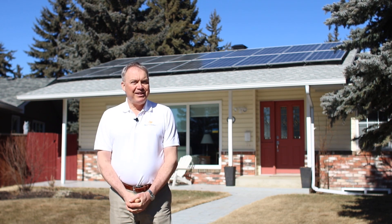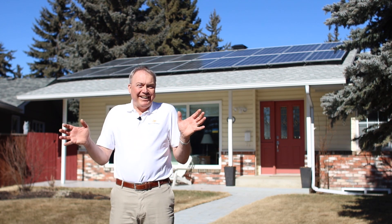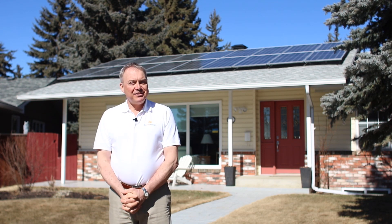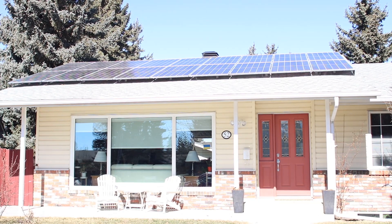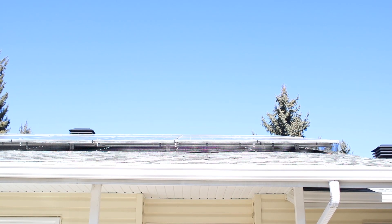We see it because we live it every day and we often drive by a building and go, wow, a perfect solar roof. In the case we have here, it's pretty near perfect — we've got a little bit of shade from a tree, but we've got a nice clear view from 10 till 2.